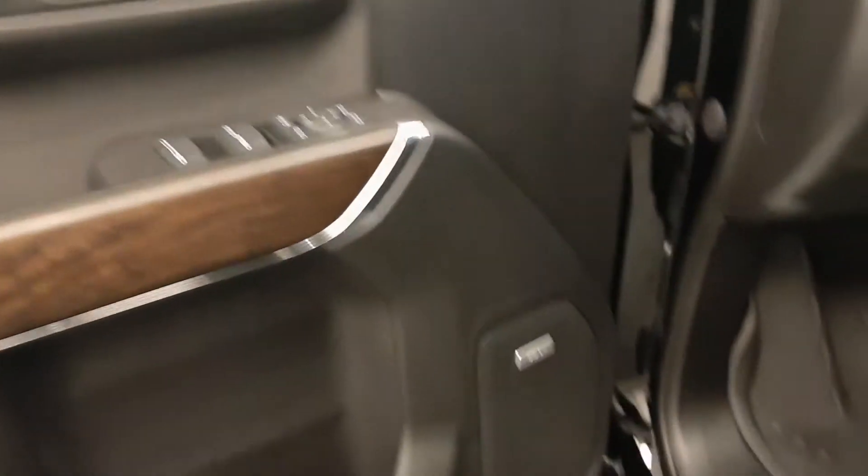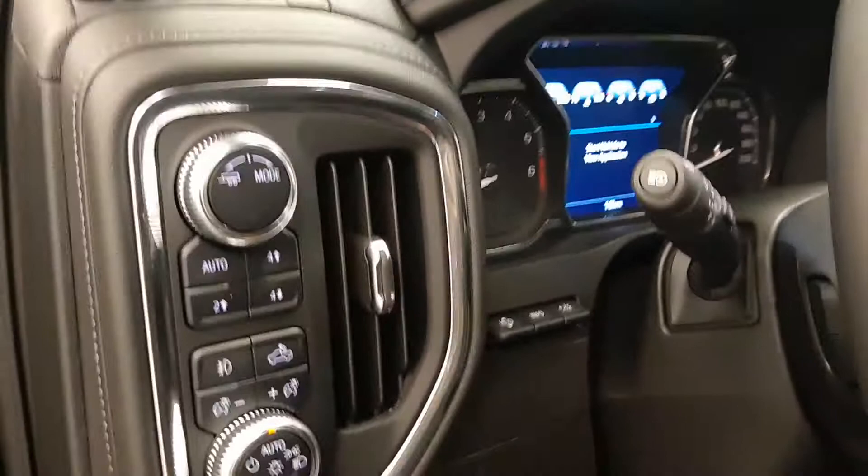Interior options include smart key access, power windows, locks and mirrors, power drive seat with lumbar support, premium audio system, leather wrapped upholstery, sunroof, light controls, four wheel drive controls, and heads up display.